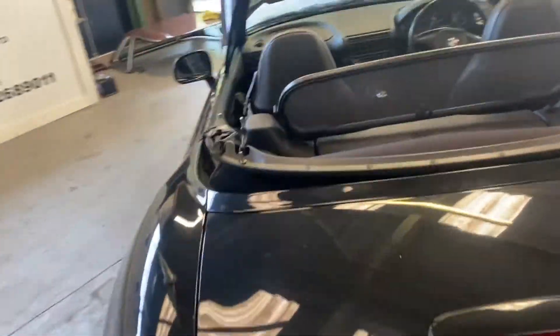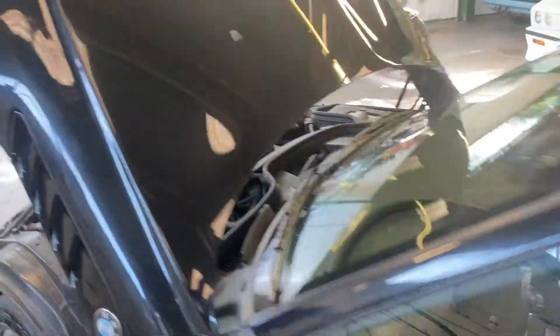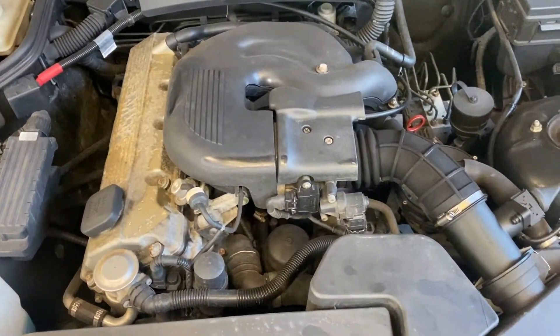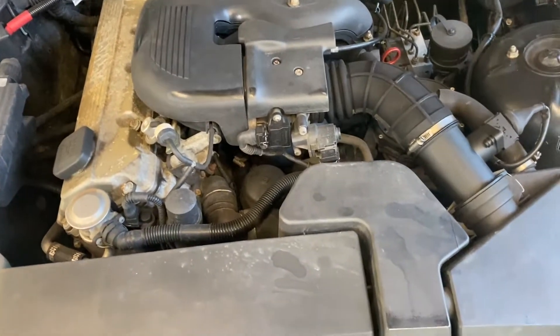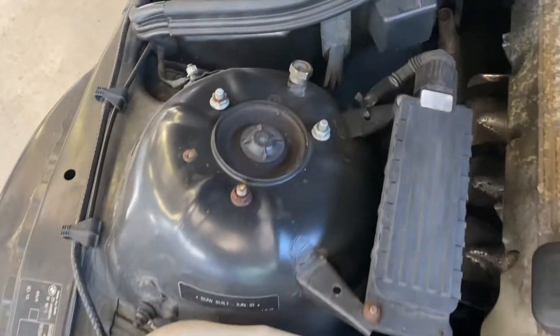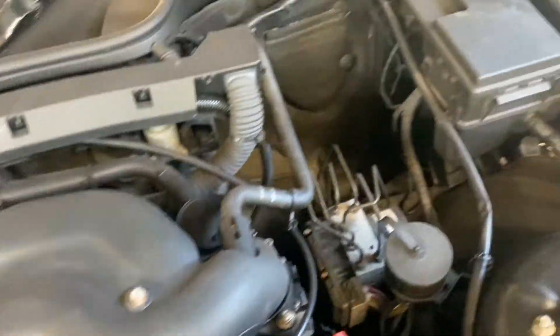Pretty looking car. Nice colour on the engine bay. There's that 1.9. Sounds all right, isn't it — no problems there at all. It's finished in sapphire black metallic. All good around there. The engine sounds all right.